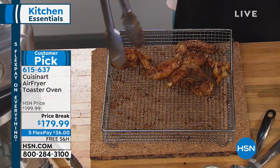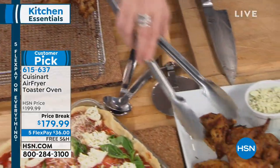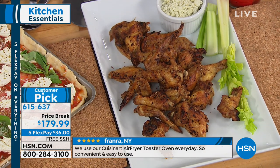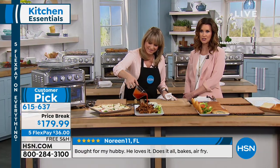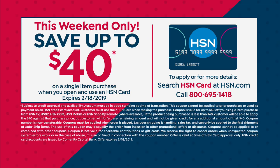Every last chicken wing or mozzarella stick is going to be crispy and crunchy with 360 degrees of super convection air fry. When you activate different buttons, it turns on different heating elements and fans inside. If you were thinking about getting an air fryer but don't have the space or don't want another appliance, upgrade your toaster oven — get rid of your current one and get this, because this is your toaster oven and your air fryer combined. Today you save $20 — it's on a price break, and for the first time it's available on five flexible payments of $36. We'll ship it to you for free. Apply for an HSN card this weekend and save an extra $40 off your first purchase.